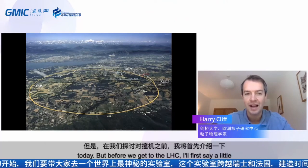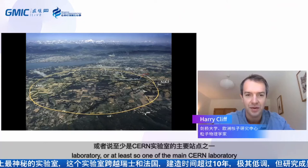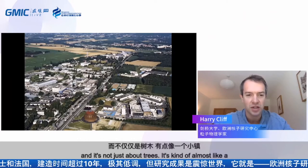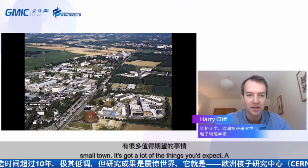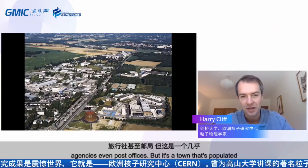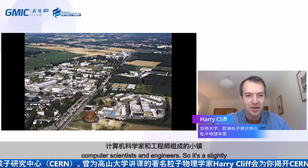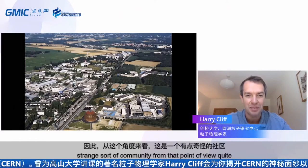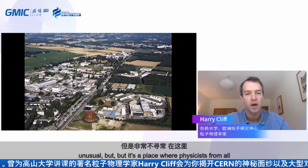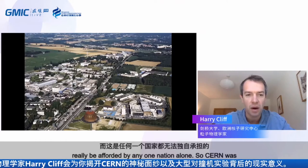Before we get to the LHC, I'll say a little bit about CERN itself. This is a shot of the main CERN laboratory site, just outside Geneva in a place called Meyrin. It's a very large, sprawling facility — almost like a small town. It has restaurants, hotels, travel agencies, even post offices. But it's a town populated almost exclusively by particle physicists, computer scientists, and engineers. It's a place where physicists from all over the world gather to do large experiments that couldn't be afforded by any one nation alone.